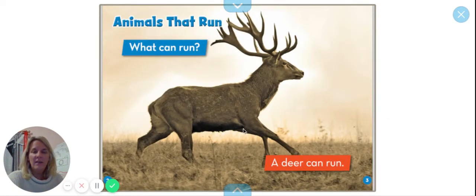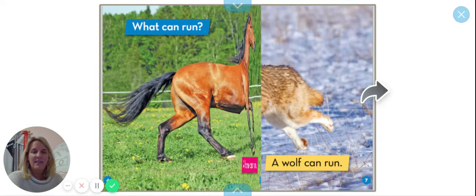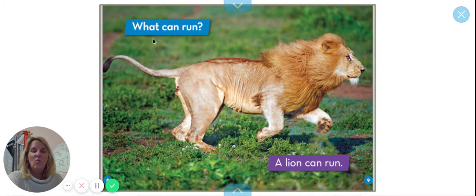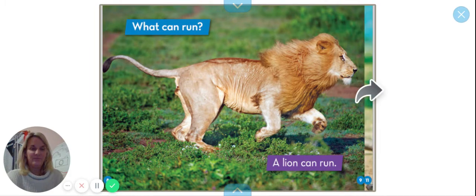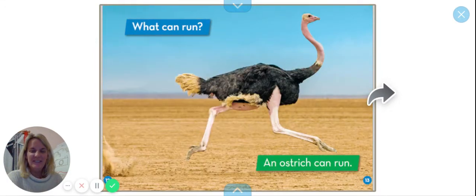What can run? A deer can run. What can run? A horse can run. What can run? A wolf can run. What can run? A lion can run. What can run? A lizard can run — ooh, he looks kind of scary. What can run? An ostrich can run.